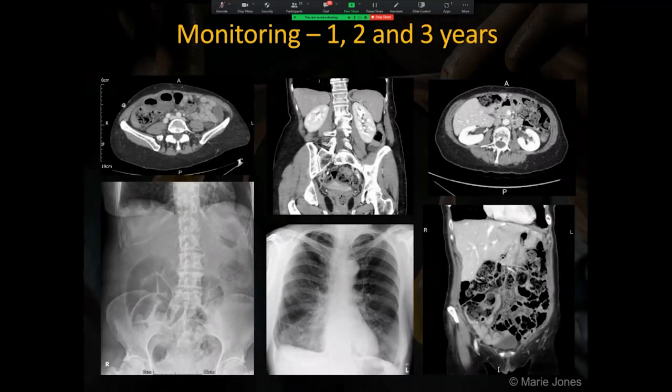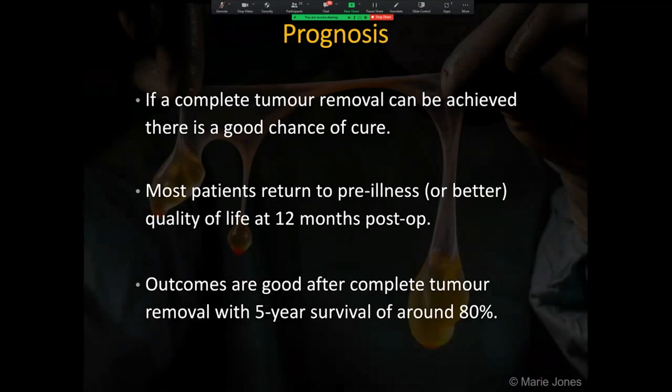They will have scans taken at 6 years, then at 8, 11, 15 and 20 years post-surgery. The prognosis for these patients is generally good with a 5-year survival rate of around 80%.